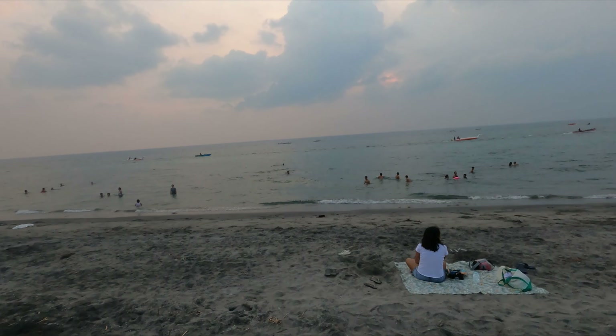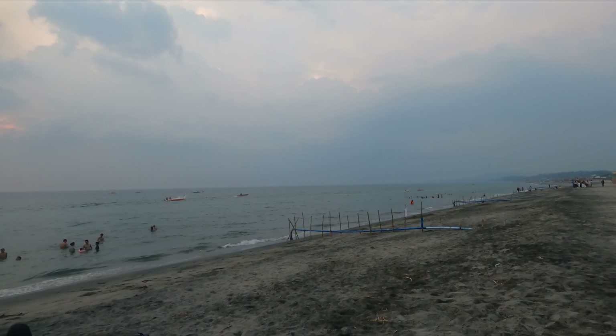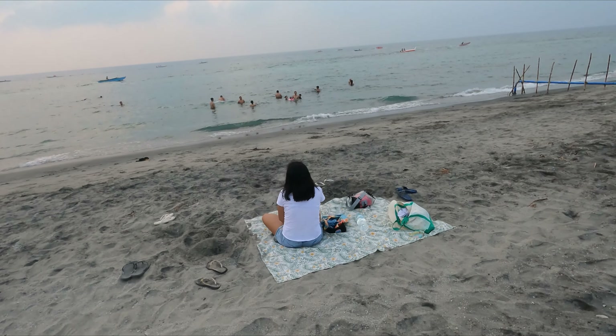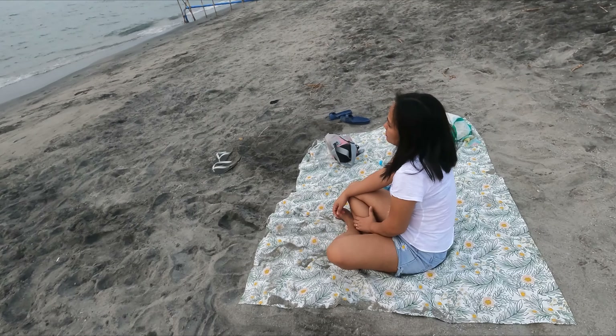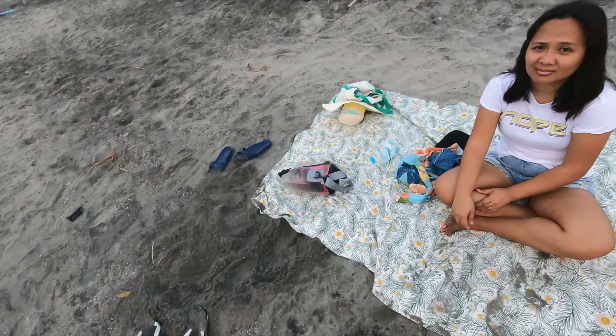Guys, walang sunset ngayon dahil super cloudy. Doon nga parang uulan, no? Ito si Lana. Ganyan lang siya every time na nag-i-beach kami — dyan lang siya, tagabantay ng gamit, dahil hindi siya mahilig mag-beach. Pero mahilig siyang magpunta sa beach — hindi lang siya nag-swimming.